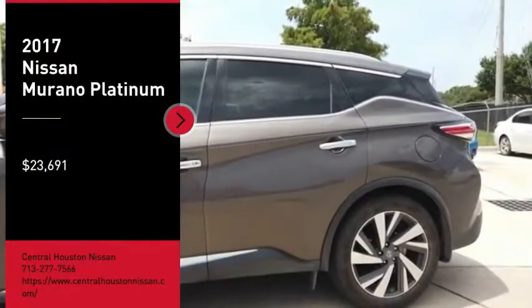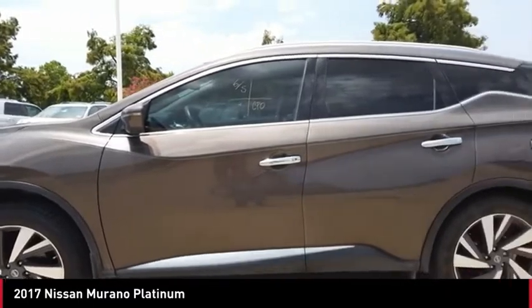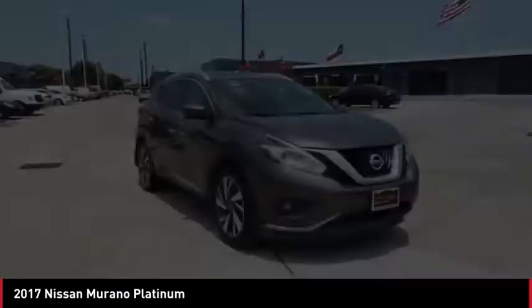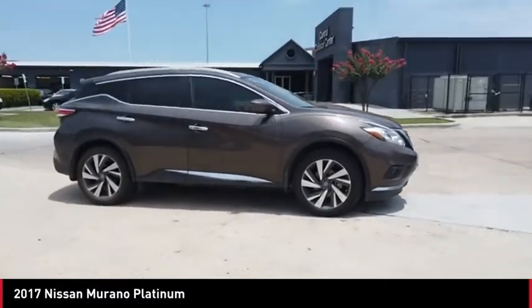Looking for the right vehicle? Check out the 2017 Murano. The peace of mind of award-winning safety, including a 5-star rating for side impact crash safety, comes standard with the Nissan Murano.